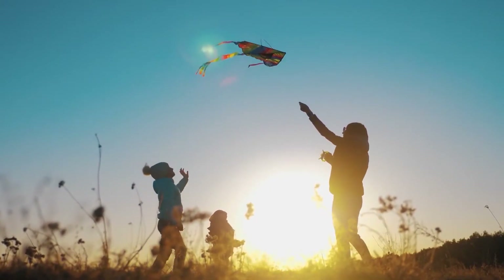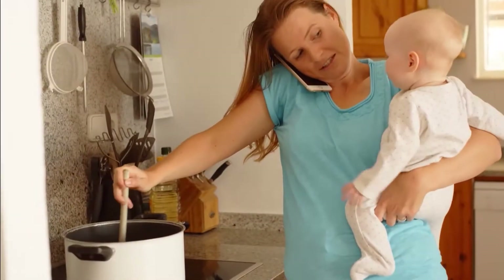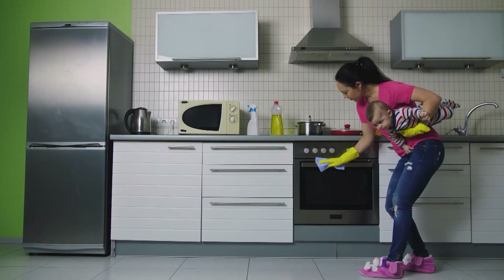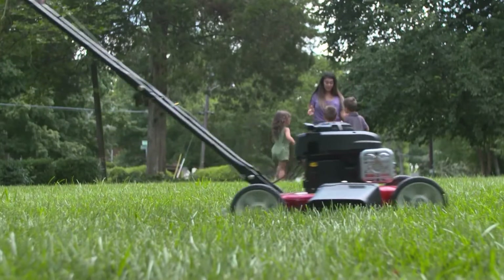Now more than ever, quality family time is precious — so making the most of it while still keeping up with everyday chores can be a full-time job. And one thing that is always on the to-do list: yard work.